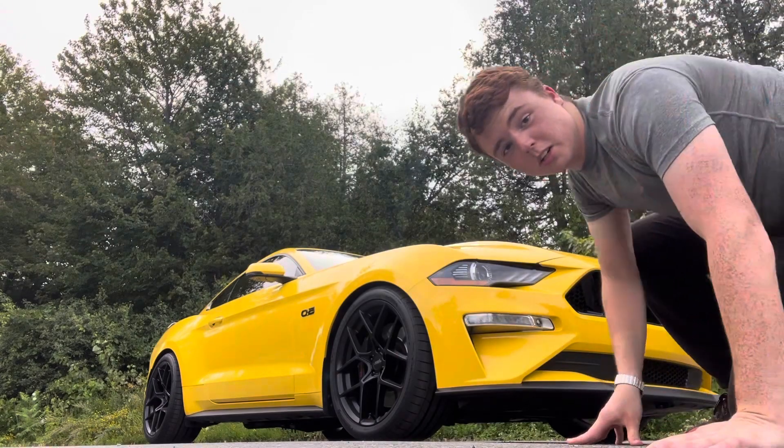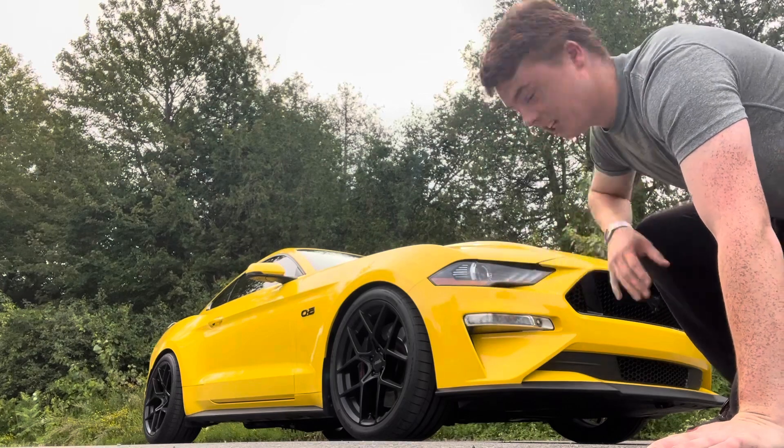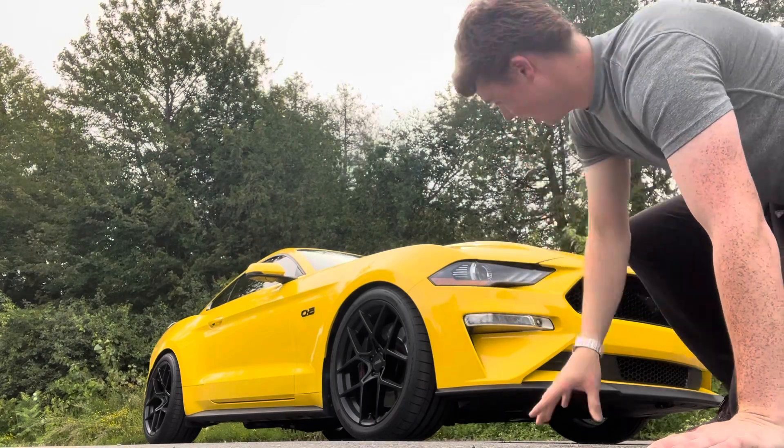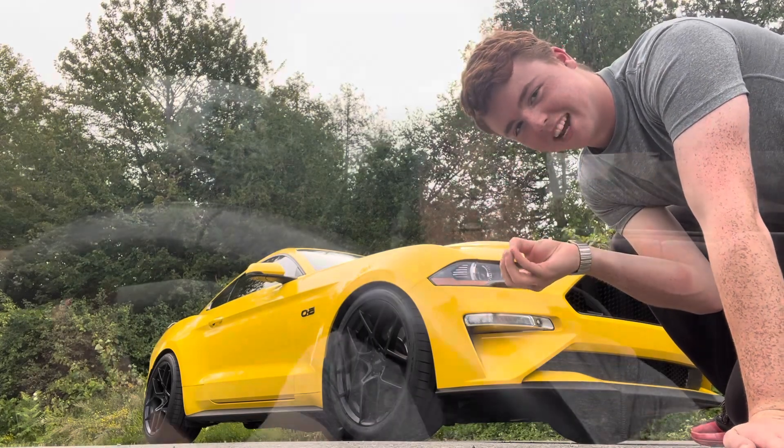Hello everybody, my name is Colt. Welcome back to Rocket Boy Reviews. I am in a very loud car that happens to be yellow — and I just got stung. What I have here is a 2018 Ford Mustang GT with Performance Pack 1, and this car is purely amazing with a beautiful naturally aspirated sound.